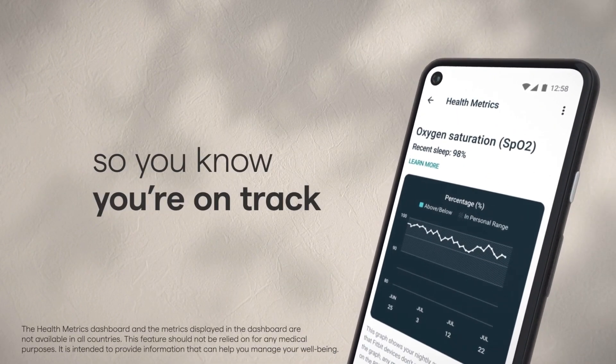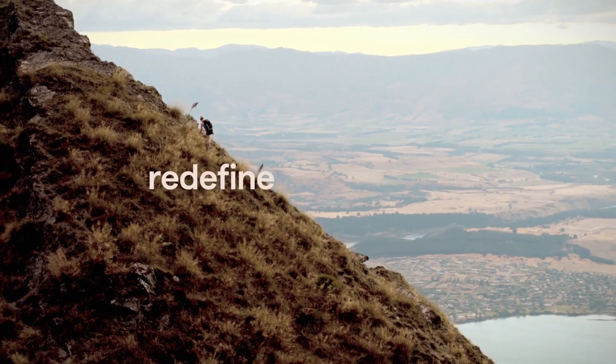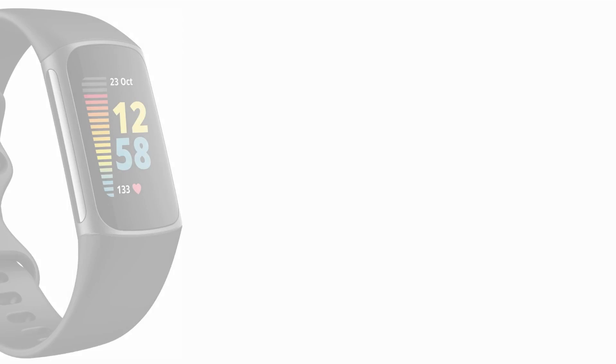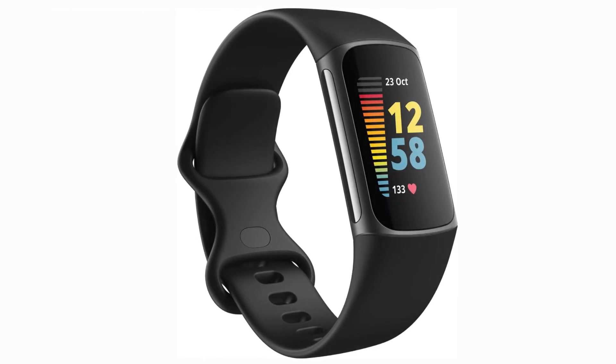The Fitbit Charge 5 is more than a tracker — it's a wellness companion. From advanced metrics to intuitive features, it guides you towards a healthier lifestyle. If you're serious about fitness and well-being, the Charge 5 is a game-changer.